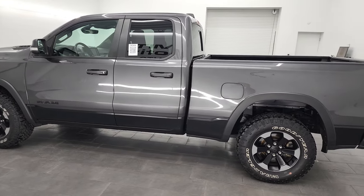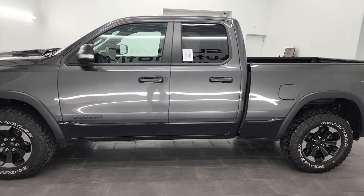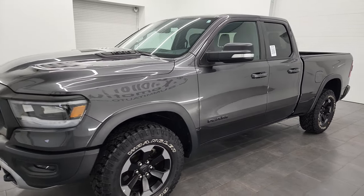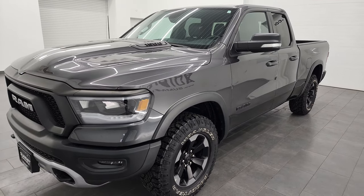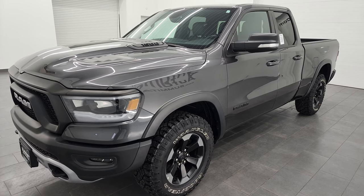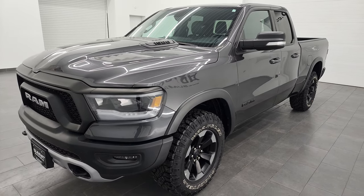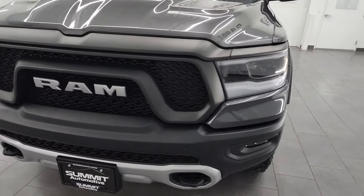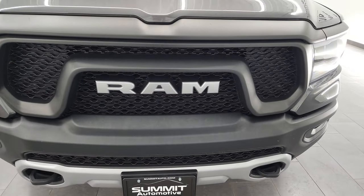This 2019 Ram 1500 has the 3.6 liter Pentastar V6 engine paired up with the eight speed automatic transmission. This truck has been fully safetied and inspected by our service shop per the state of Wisconsin inspection process. It has a fresh oil and filter change, all the fluids have been checked and topped off, and this truck is 100% ready to go.